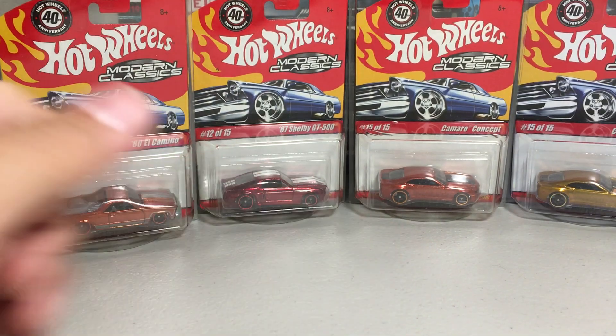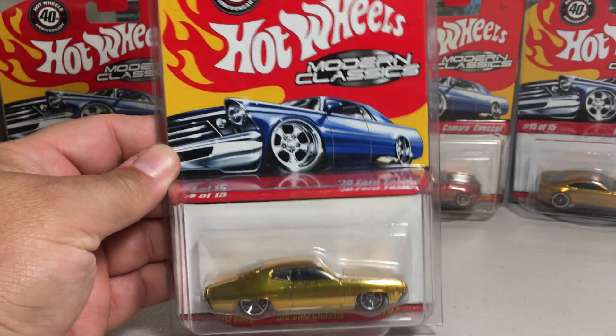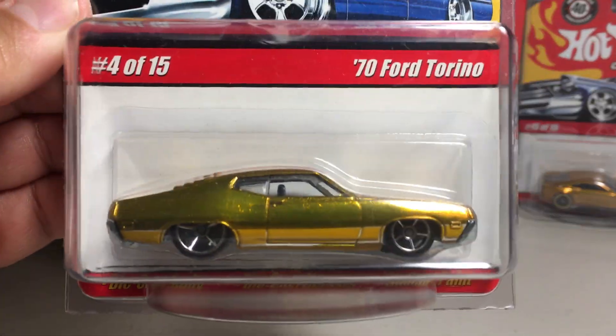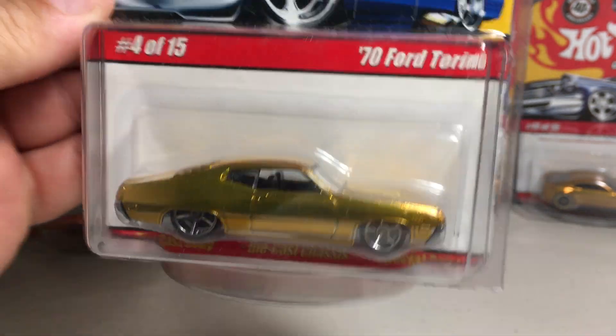Obviously, being Hot Wheels Classics, they are all metal. Here's the 70 Ford Torino in gold. That Spectra Flame gold really looks good.